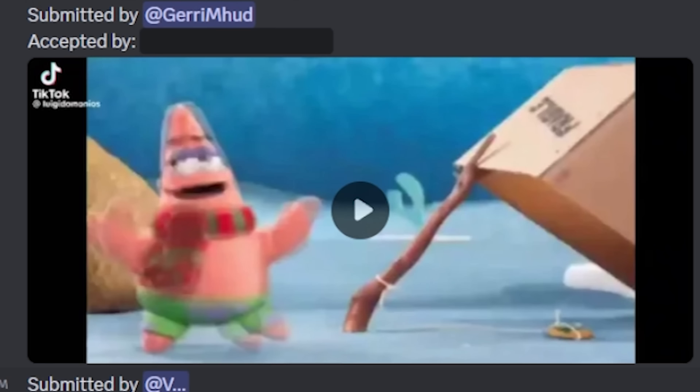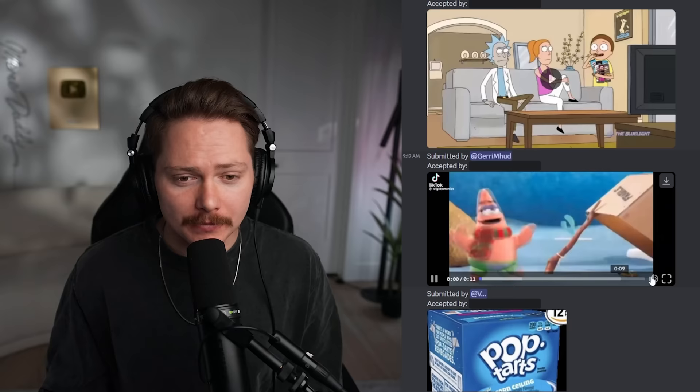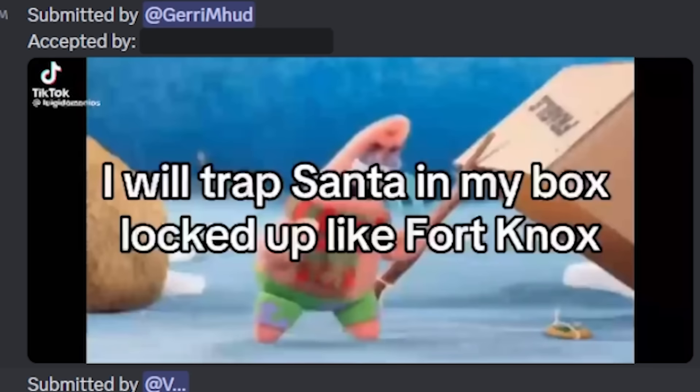Pop-Tarts Obama, Pop-Tarts Germ-X - that's disgusting. Popcorn ceiling. There's been a couple times in my life where I'm looking at the popcorn ceiling and I'm just like, what does asbestos taste like? You know, maybe just a taste. We got Patrick hanging out - it looks like it's winter in Bikini Bottom and he's laying a little trap: 'I will trap Santa in my box, locked up like Fort Knox.'